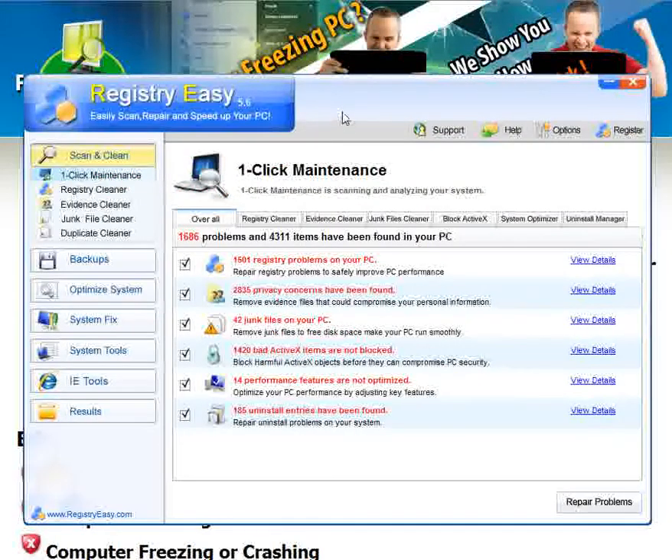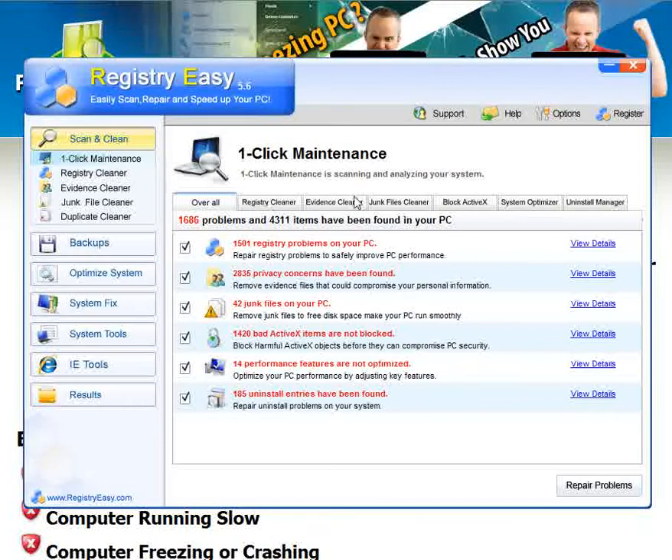Actually, right before recording this video, I ran a scan with the free program you can get. In only about two or three minutes, Registry Easy was able to locate 1,686 problems and 4,311 bad items that were causing my PC to run slow, have registry problems, privacy concerns, junk files, bad active X items, performance issues, and uninstall entries.